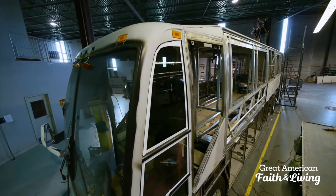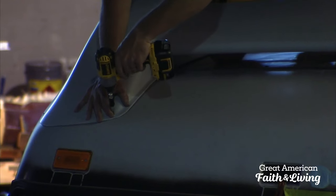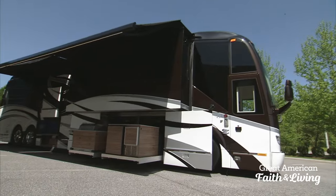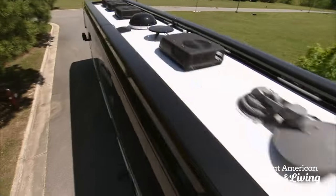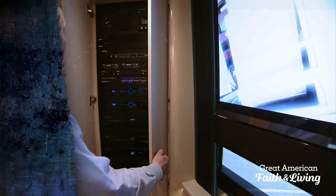Coming up, we'll find out exactly what kind of goodies $2 million buys. On the top of the bus, it's amazing. We have ACs on the top, satellites, TV antennas, satellite radio antennas — when RV Nation continues.